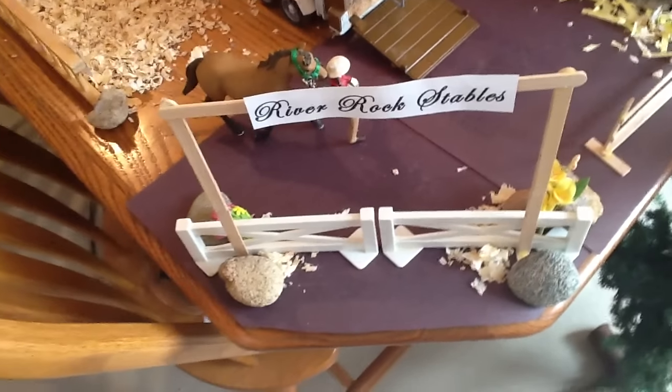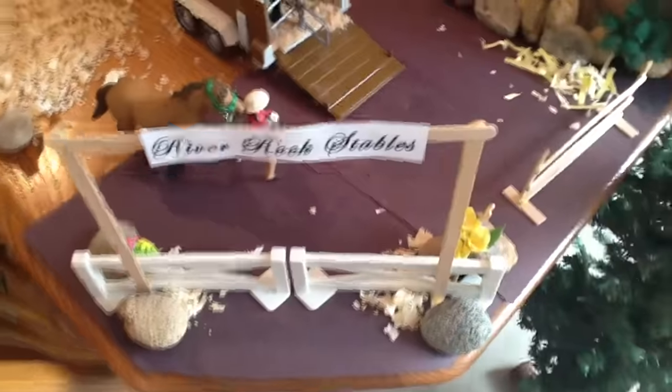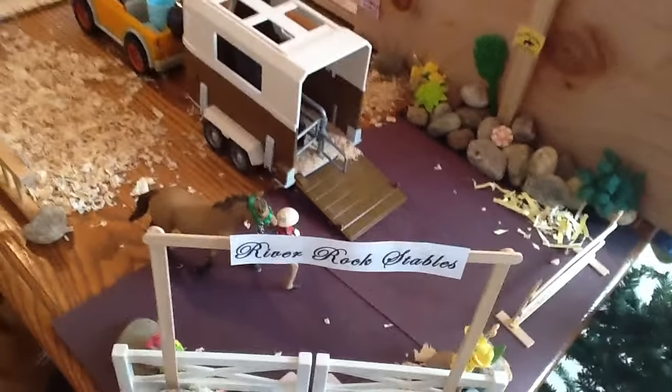Hello everyone, welcome to River Rocks Stables. This is going to be my barn tour for June 2016. I'm going to try to fit this all into one part. I won't be saying all of the horses' names, but I'll say some of them. I will go into a little bit of detail, but not too much, just so that I can fit this all into one video.